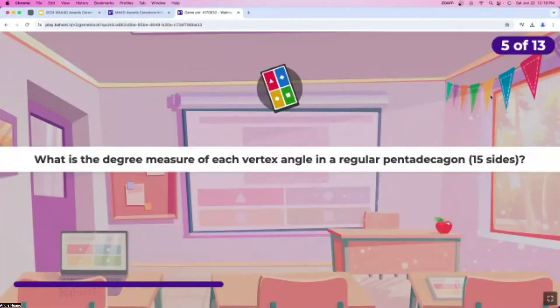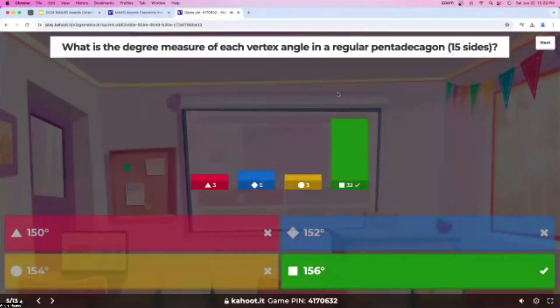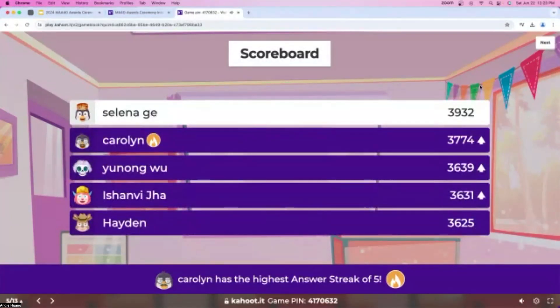Question number five: what is the degree measure of each vertex angle in a regular pentadecagon, which is a polygon with 15 sides? The answers for this one are definitely pretty close together, but we already have over 20 answers. About 10 seconds left, and a majority of the people have already responded. Almost everyone got this question right as well — nice job. The leaderboard changed again: Selena's still in first, but Caroline is back to second. Great job, everyone.